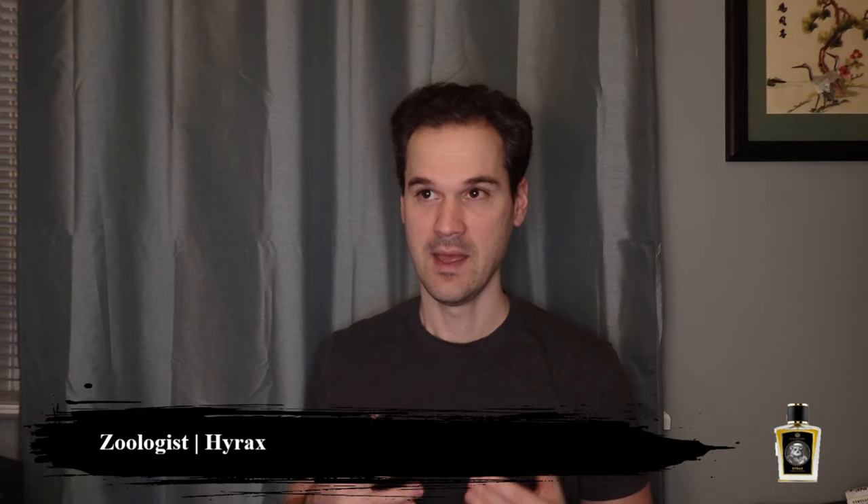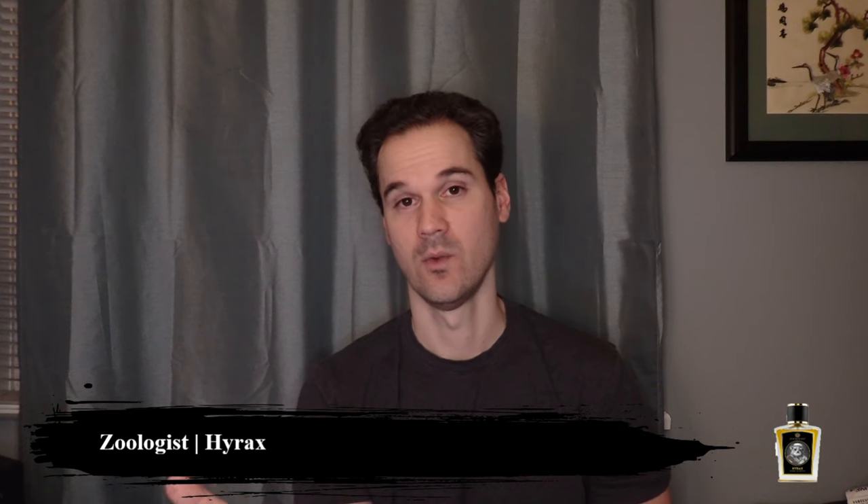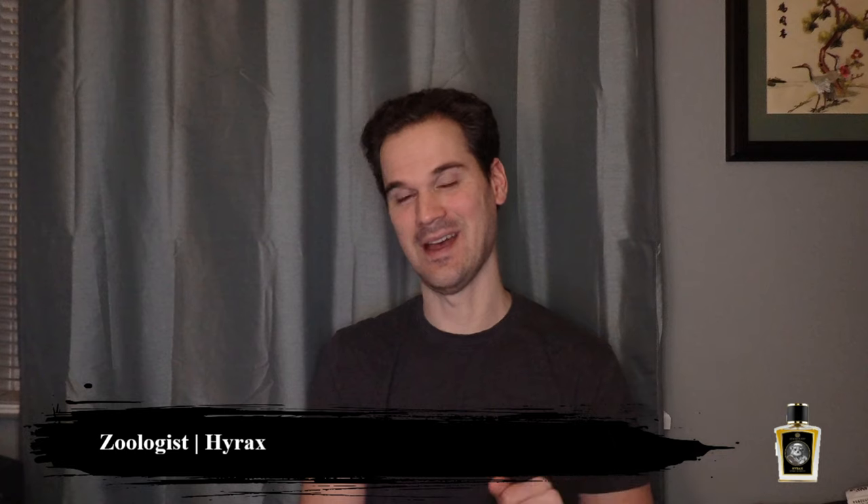That being said, I will throw out two honorable mentions because they were good, but I didn't really love them. The first one was Hyrax by Zoologist. I was actually surprised by how wearable it is — I thought it was going to smell a lot like a bathroom, especially because I had heard about how intensely animalic it is. It does certainly have an animalic vibe, but it wasn't anywhere near what I expected. It is definitely worth checking out, especially if you want something with more of an animalic vibe than Cvet by Zoologist. It's very nice and actually quite wearable.